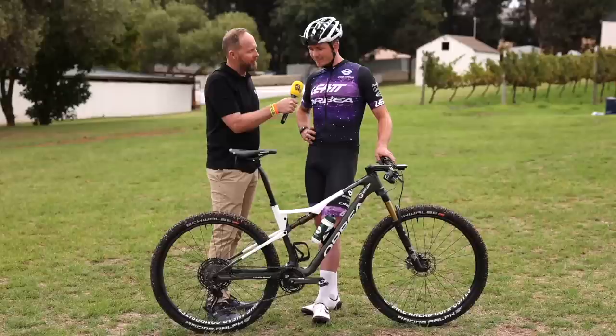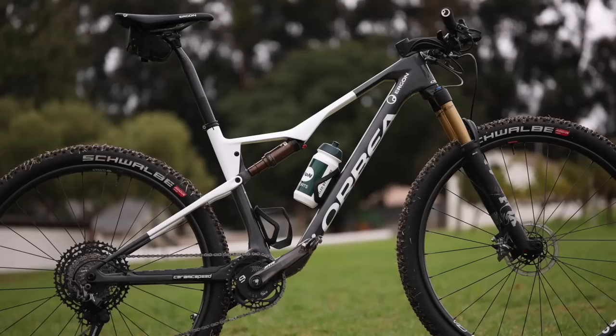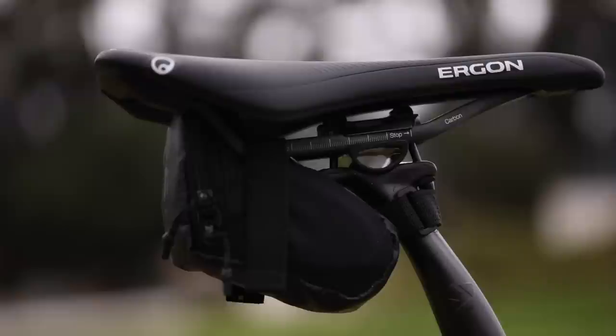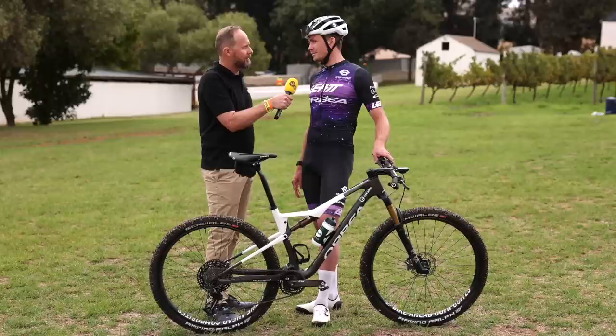Let's talk about the seating area — there's something special there too. Lucas and I both like a setback position. The modern XCO position doesn't work for us, so we use setback seatposts — I have 15 millimeters of setback and Lucas has 35, which is quite a lot. Lucas even has a custom-made seatpost from Bike Ahead. On top of that there's the Ergon saddle, which we're super comfortable on — not too hard, not too racy, just the right comfort and ergonomics.